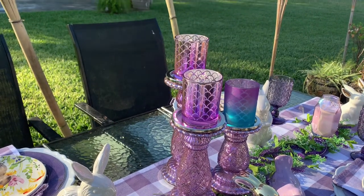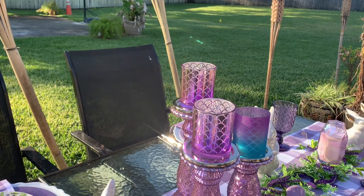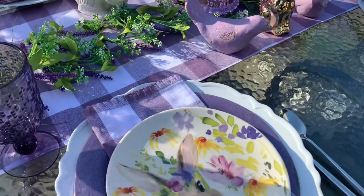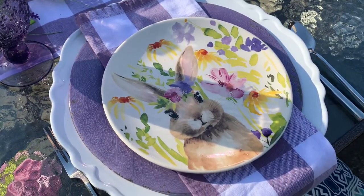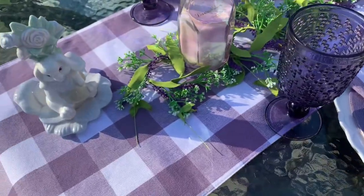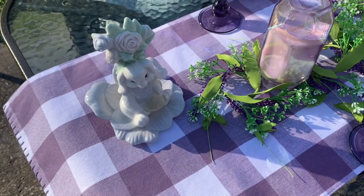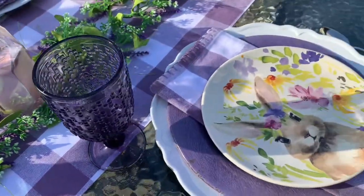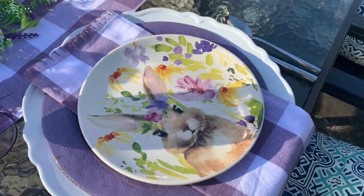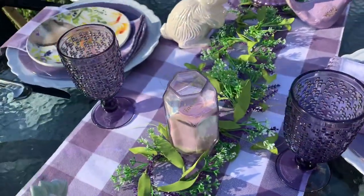The candle jars I got from the Dollar Tree. I can't remember where I got these from — I think maybe Hobby Lobby. The runner is a buffalo check plaid, purple or lavender and white, as are the napkins. They were from Hobby Lobby also, last year or the year before.